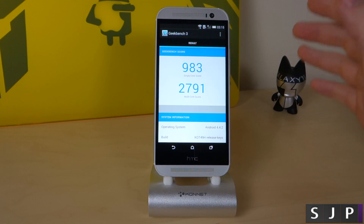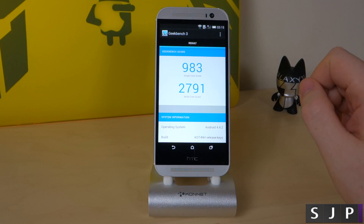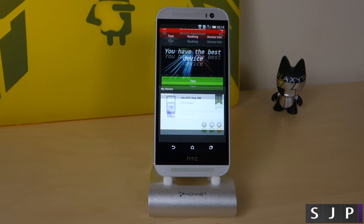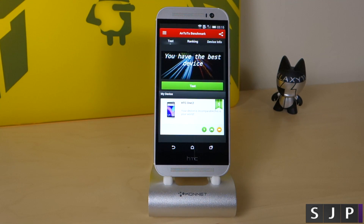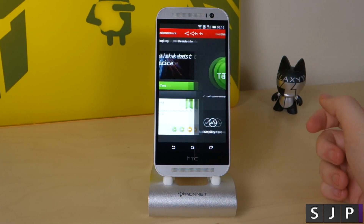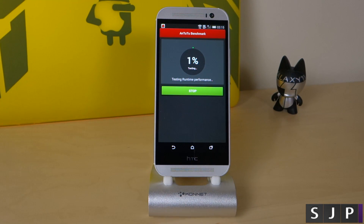The numbers there don't seem that great, but again this is a benchmark — don't take it at face value. Let's jump on to the last test which will be AnTuTu. Hopefully you can see it on screen. I've just changed my camera; I'm now using my Sony RX100 for these videos, so do tell me what you think. It says there: 'you have the best device' — well, thank you very much. We'll let it do its test and come back once it's finished.